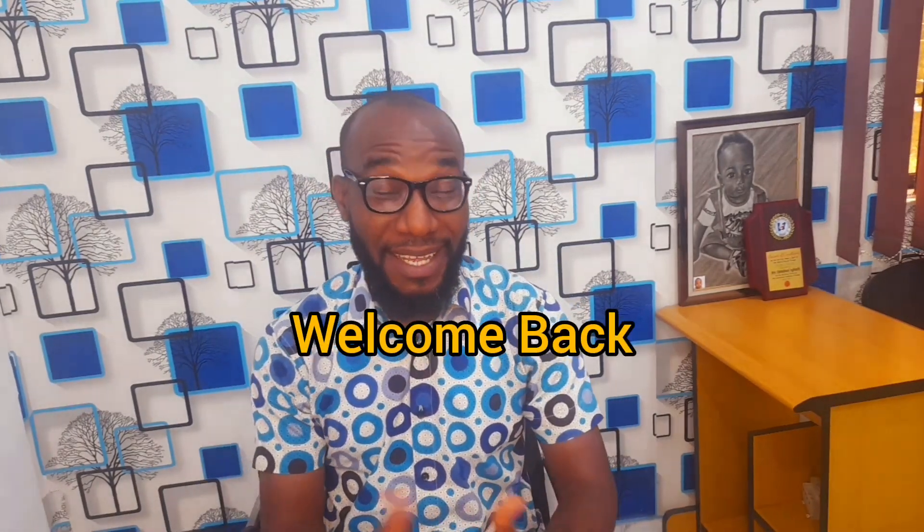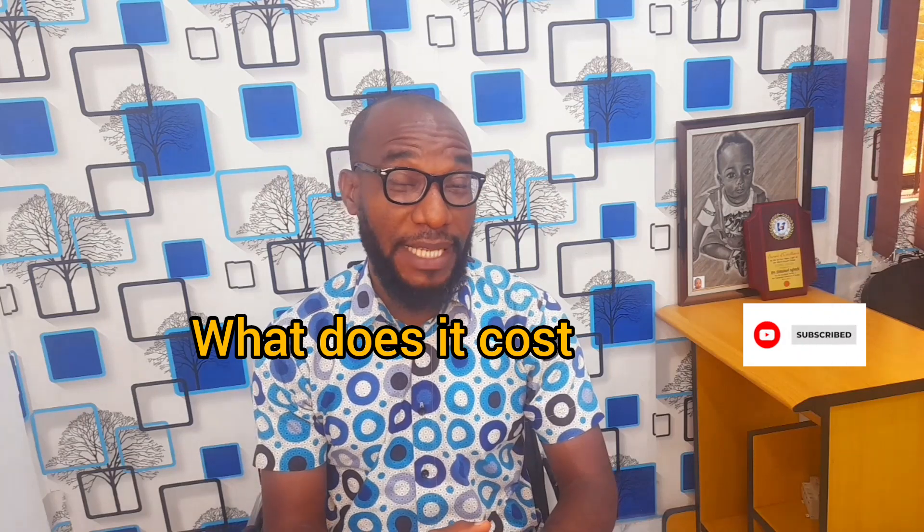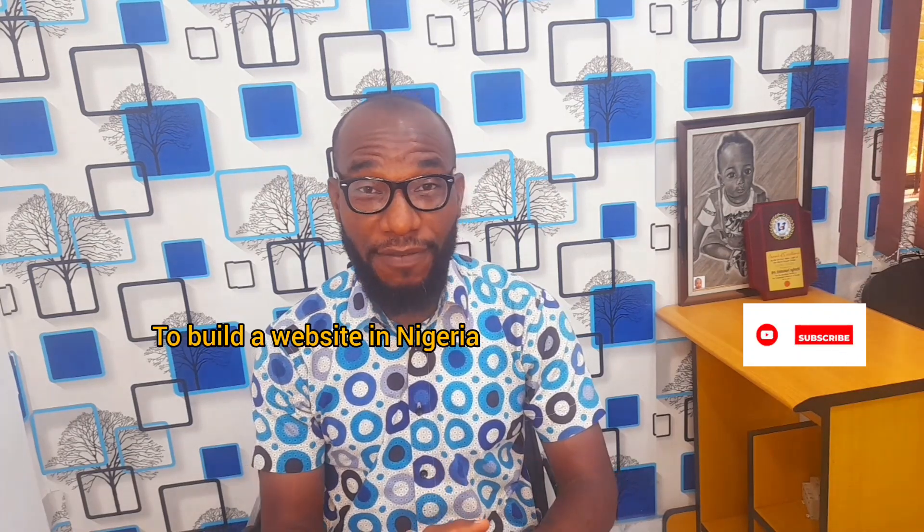Hello guys, welcome back to my channel. Imara here. I'm excited as always to have you back on the channel. If you are new to the channel, consider subscribing so you don't miss any of our videos, which we release almost every day. What does it cost to build a website in Nigeria? Let's find out in this video.